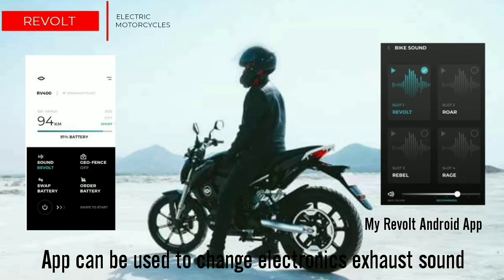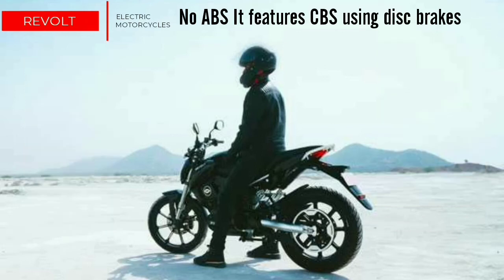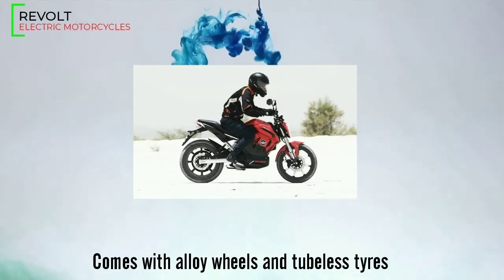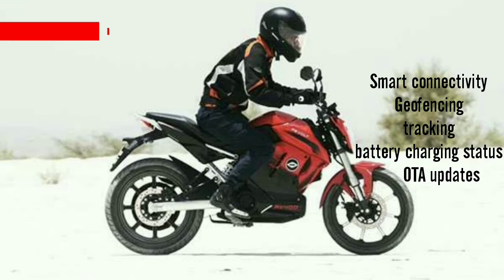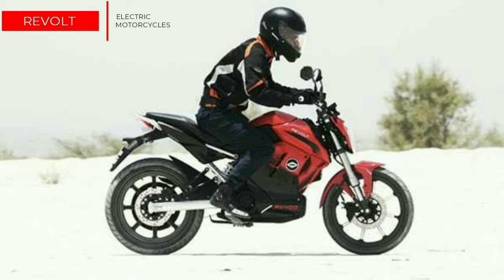The RV400 does not come with ABS; rather, it features CBS, which is a combined braking system. It also comes with alloy wheels and tubeless tires. The RV400 comes with smart connectivity and tracking features like geofencing control, on-board diagnostics, over-the-air updates, and remote error reporting of the vehicle. The battery of the RV400 is swappable and portable, so you can take it out for charging anywhere.